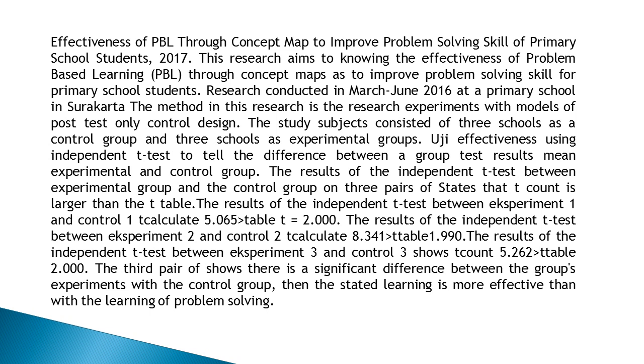Effectiveness was measured using independent t-tests to find the difference between the mean test results of the experimental and control groups. The results show that t-count is larger than t-table in all three pairs. Experiment 1 vs. Control 1: t-count 5.065, t-table 2.000. Experiment 2 vs. Control 2: t-count 8.341, t-table 1.990. Experiment 3 vs. Control 3: t-count 5.262, t-table 2.000. All three pairs show a significant difference, indicating that PBL through concept maps is more effective than conventional problem-solving learning.